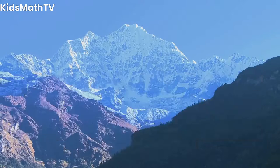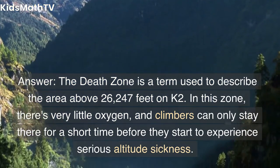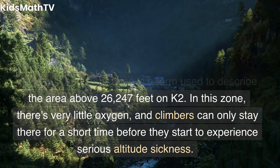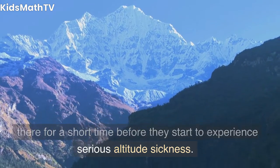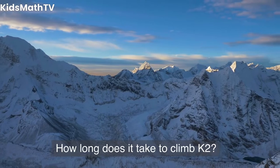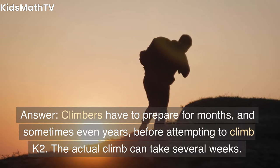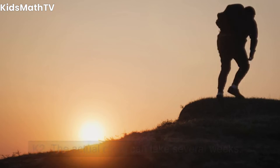What is the Death Zone? The Death Zone is a term used to describe the area above 26,247 feet on K2. In this zone, there's very little oxygen, and climbers can only stay there for a short time before they start to experience serious altitude sickness. How long does it take to climb K2? Climbers have to prepare for months, and sometimes even years, before attempting to climb K2. The actual climb can take several weeks.